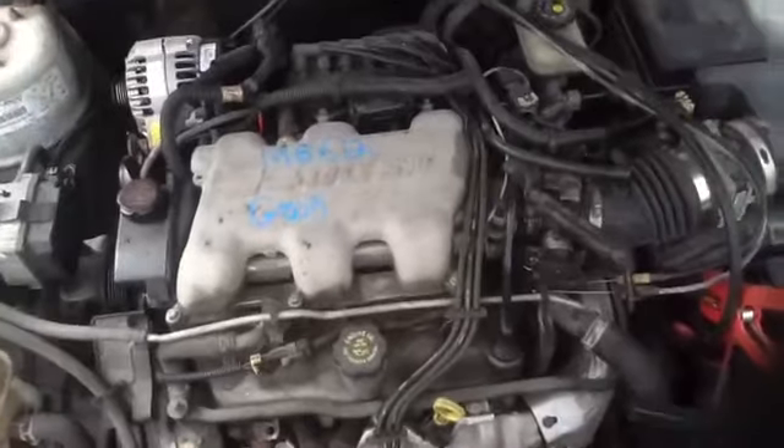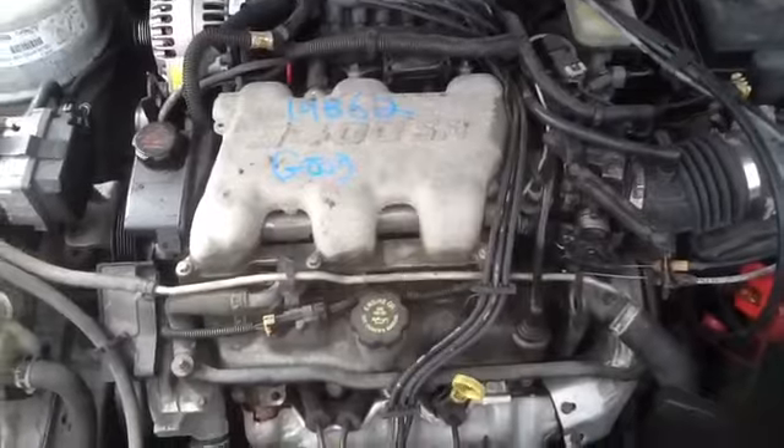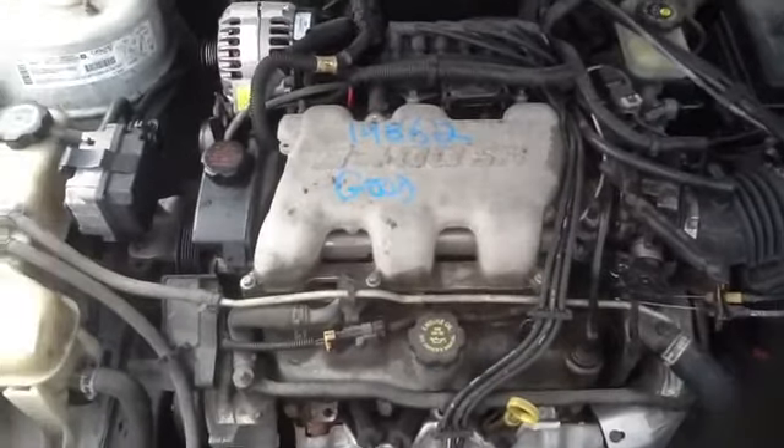Now I'm going to take a look at this 3.4 — we're going to have Jeremy hop in there and fire it up for us. You can see the alternator, starter, AC compressor, power steering pump — a lot of great parts.